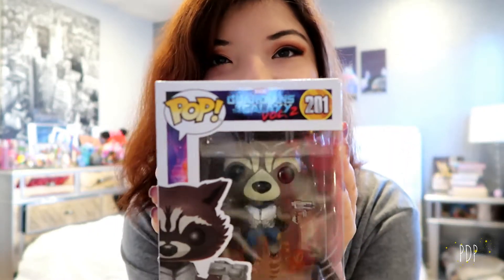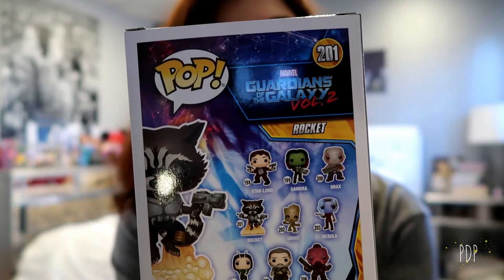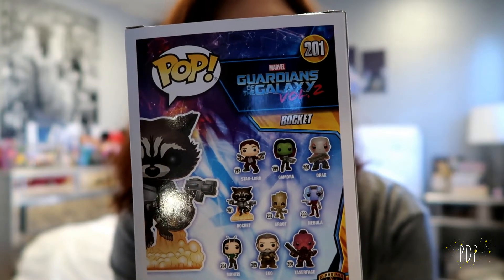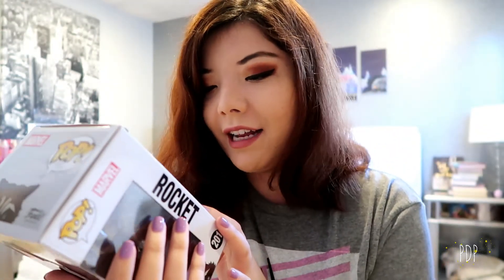The second to last item is a Pop Funko — and this is Rocket. He's got his little guns out and he's posed over a rock formation. On the back you can see all the other ones in the series: Gamora, Drax, Star-Lord, Nebula, Taserface, Ego, Mantis, and Baby Groot. I really hope you guys like this Rocket Pop Funko — I thought it would give a little diversity to the prize collection.